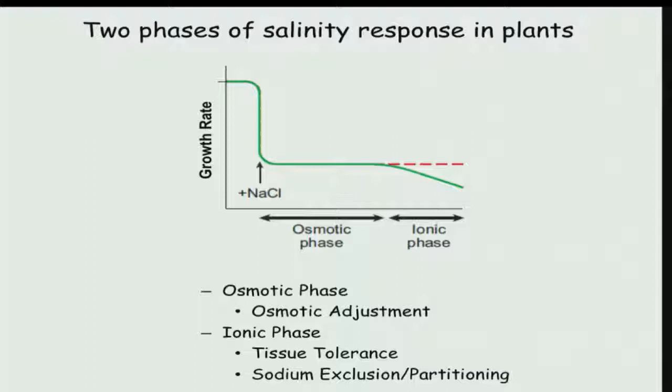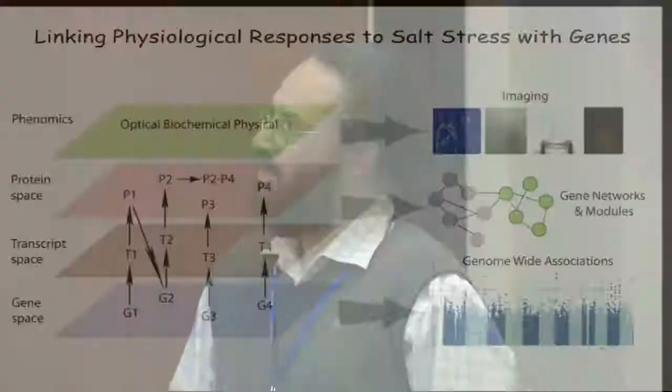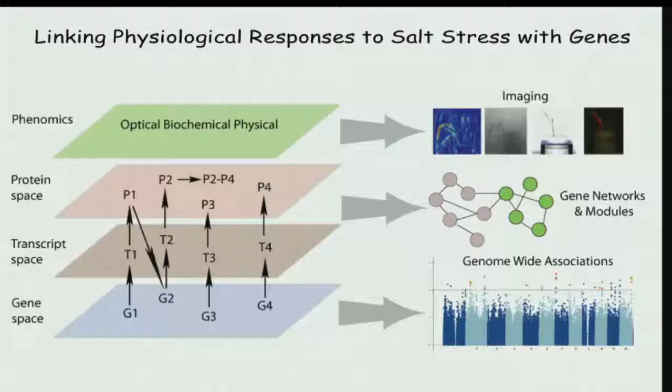The lab also examines how genes express themselves as transcripts and then proteins, looking at gene networks. From the gene space and association analysis, they aim to connect genomic variation to physiological responses — linking changes in DNA sequence to observable plant responses under water, drought, and salt stress. The overarching goal is gene discovery that can ultimately be applied to improve crop stress tolerance.